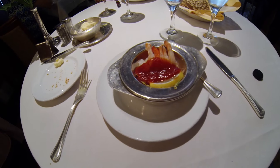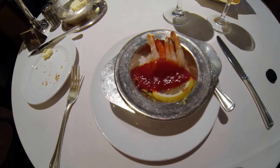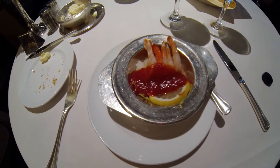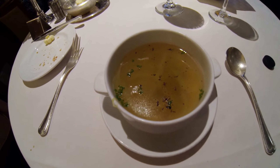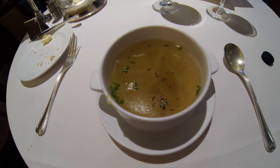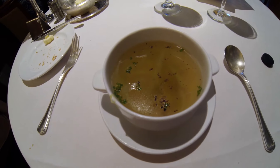There's more surf and turf, starting with shrimp cocktail. The second course is chicken leaky soup — it's Scottish — chicken broth, leeks, and scallions.